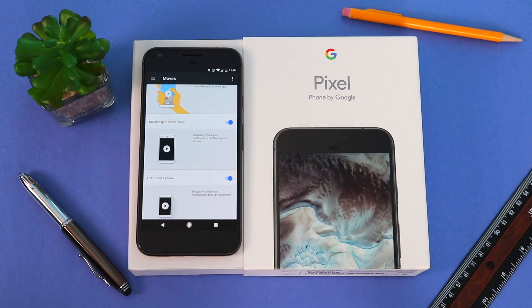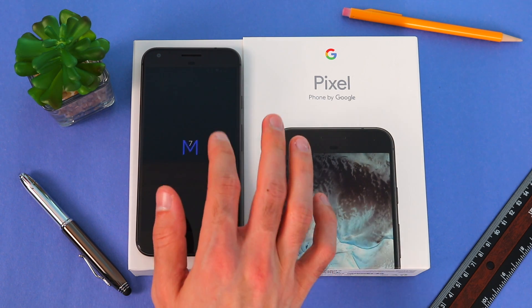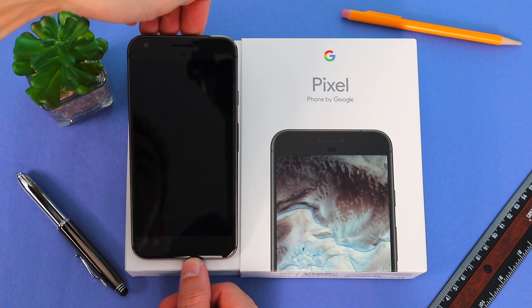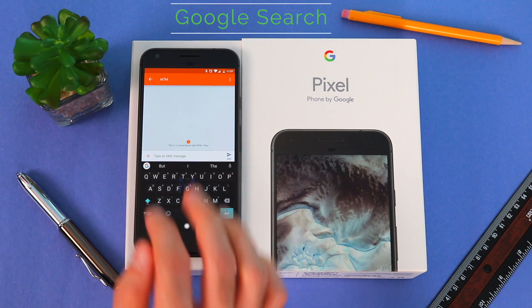The next one is very convenient, which is Double Tap to Check Your Phone. Here you can quickly look over your notifications, and if you want to open your phone from that point, all you do is swipe up. And lastly we have Lift to Check Phone, again allowing you quick access to your notifications.